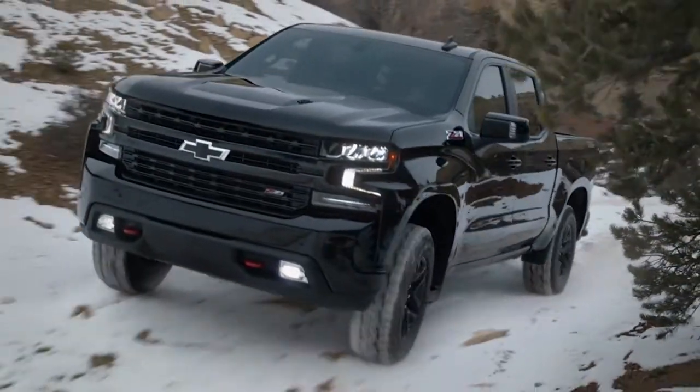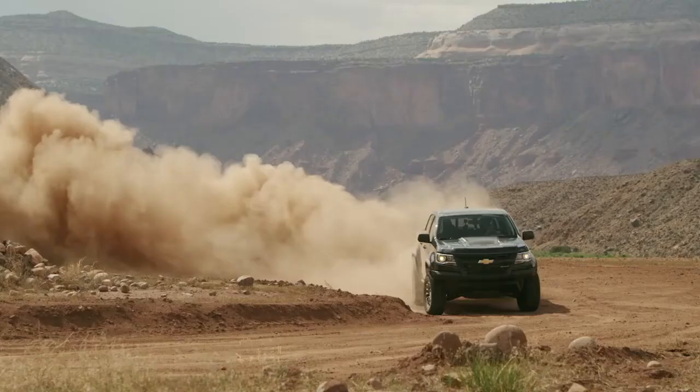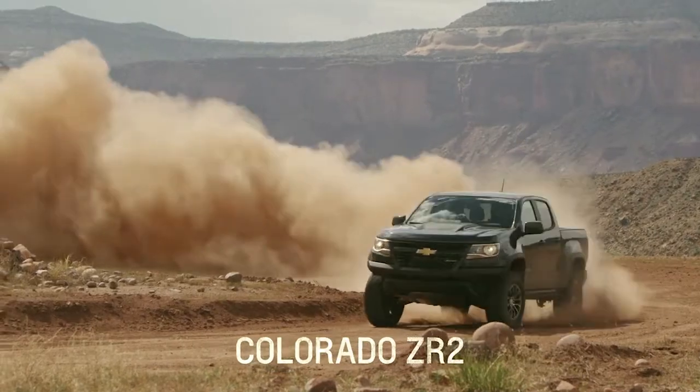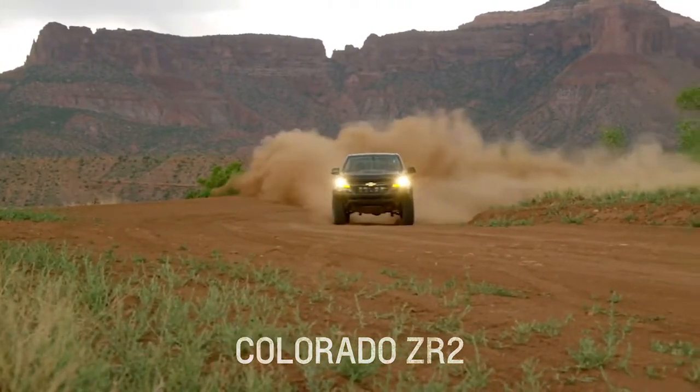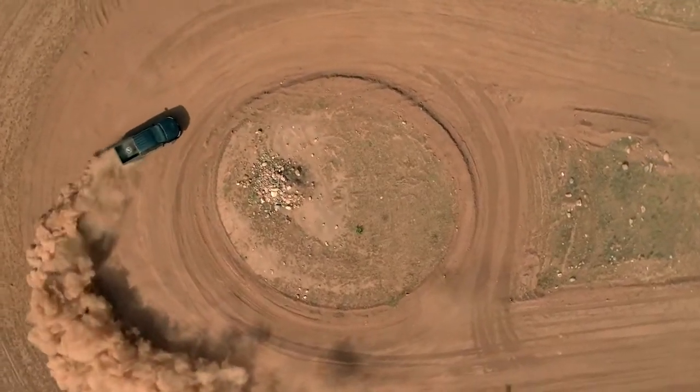The Custom and LT Trail Boss rank among the highest in attracting new and younger buyers to Chevrolet, and it's because of that popularity that we're adding to our factory lifted trucks as part of our overall truck strategy. Plus, we've had so much success with the Colorado ZR2 at the dealerships and on the racing circuit that we decided to build on that legacy.